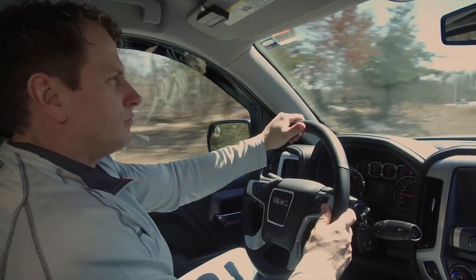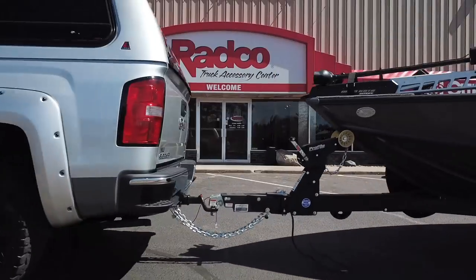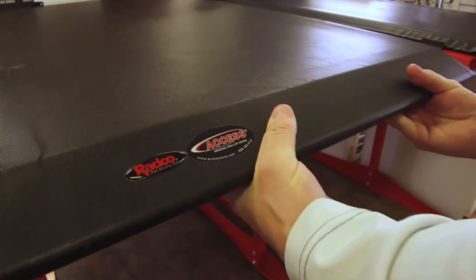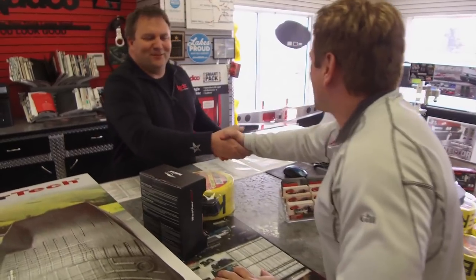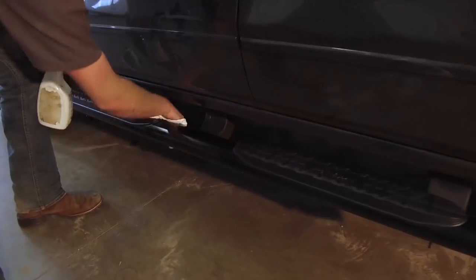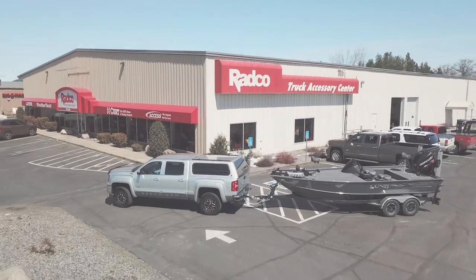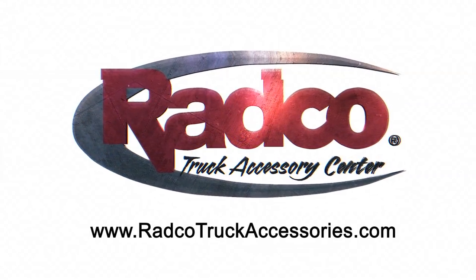We're truck people. We're gear people. We're Radco people. Top brands like Lear, Access, WeatherTech, Curt and more. Price match guarantee. Exceptional service. Professional installation. Researched, tested, approved. Radco — when your truck looks good, you look good.